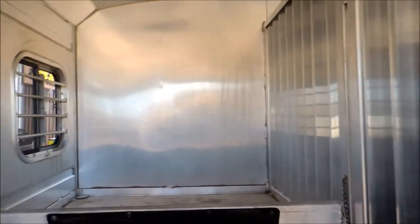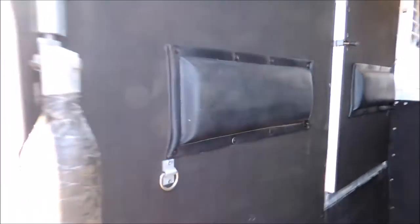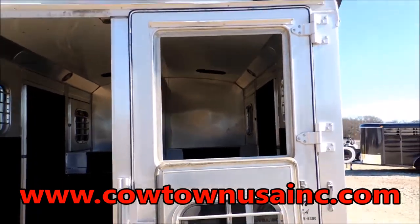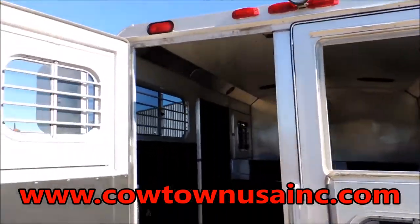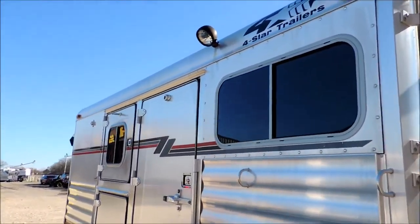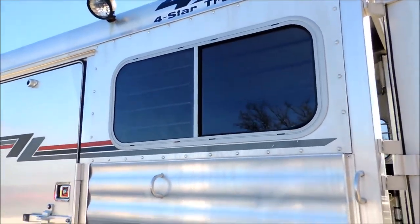We've checked it all out — brakes, bearings, lighting, everything on it works. It has your drop-down doors and the button on both sides, load light on the back, load light on this side as well, slider windows at the horse's hips, full escape door.